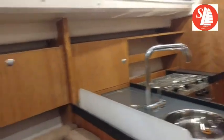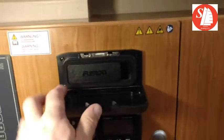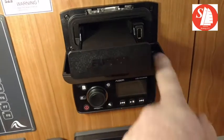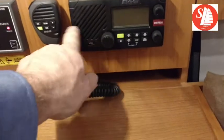Nice speaker system — Fusion stereo. You can put your iPhone in; it's got a port here. You've got regular speakers and then you've got the B&G system.